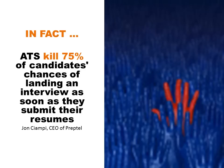I saw one statistic recently that said ATS kills up to 75% of candidates' chances of landing an interview as soon as they submit their resumes. I guarantee that's not because that 75% weren't suitable for the role, but because a large proportion of them didn't understand how the technologies work, so their resumes weren't designed effectively to be read by the ATS systems.